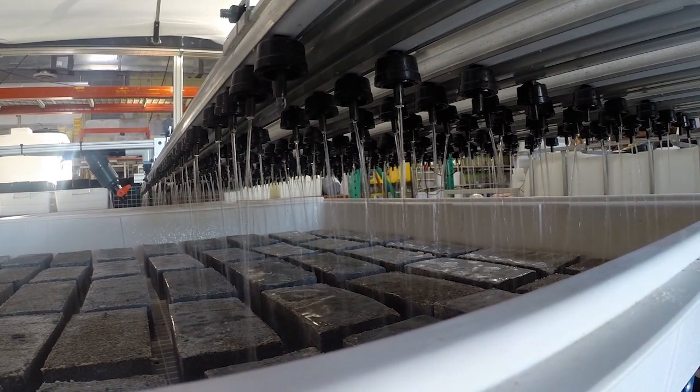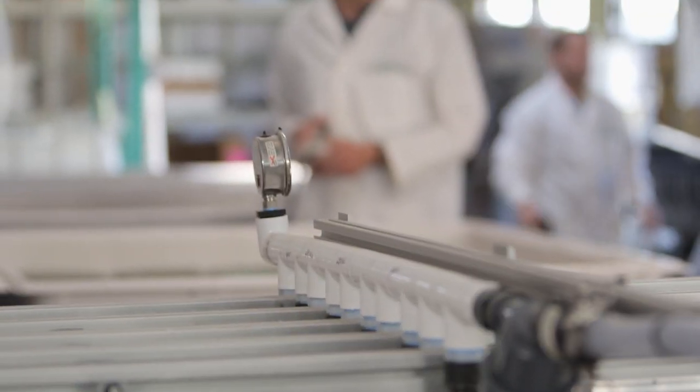What Biomason does is we've developed a process where we can grow bricks using bacteria. The company has made the process super easy to use so that licensees are able to add water to grow their own products at their facilities. The broader impact is that it doesn't use any heat at all — it's done at completely ambient temperatures.